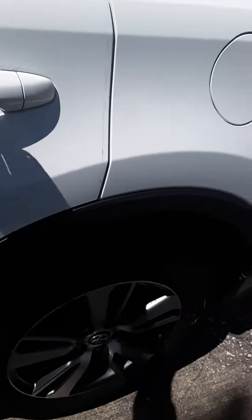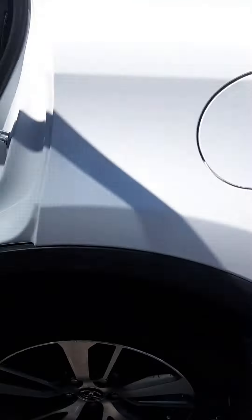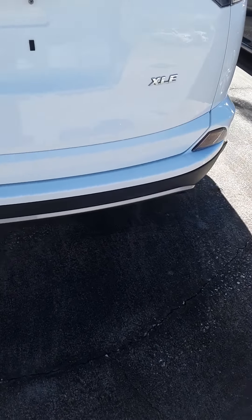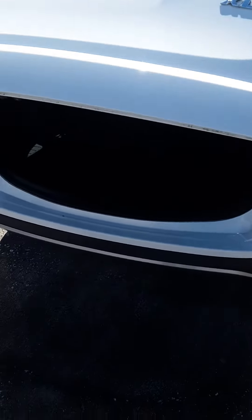We have it on special on the internet at $26,555. Power lift gate. Lots of nice storage back here.